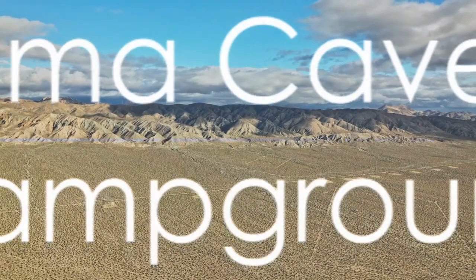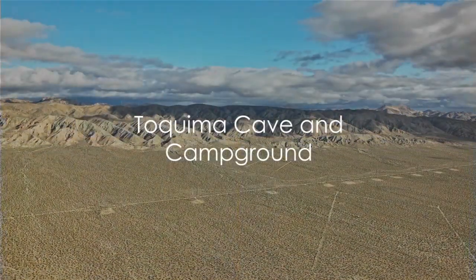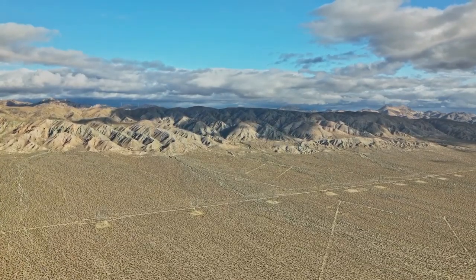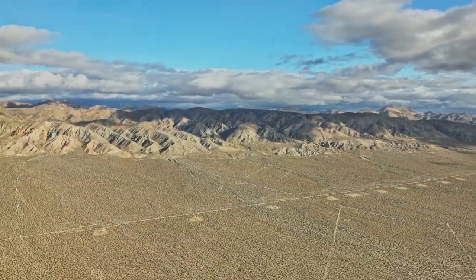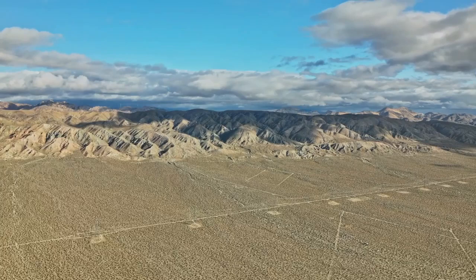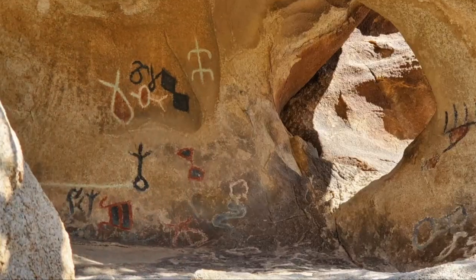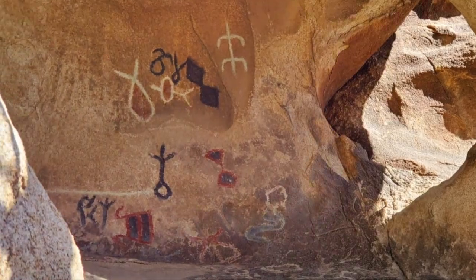Nevada's top nine must-visit historical and natural sites. Nevada, a land where history and natural beauty collide, beckoning the curious to explore its depths — a place where the echoes of the past intertwine with the vibrant hues of the present, offering a multitude of adventures waiting at your doorstep.